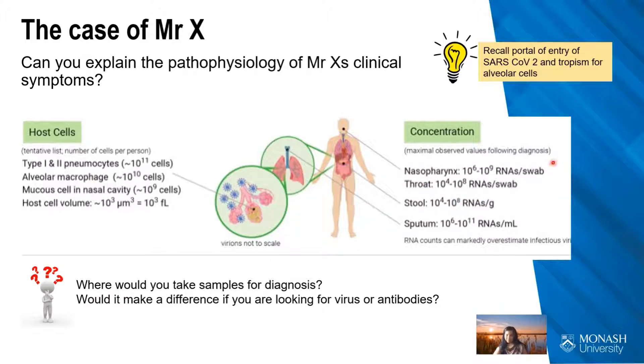The concentration of the virus is high in the nasopharynx and throat; it can also be found in stool and sputum, though sputum is not always the most clinically reliable specimen. Looking at the host cells available for infection, pneumocytes are a really important target. For diagnostic sampling, it makes most sense to go for the nasopharynx, where you have a high chance of getting viral RNA. Even though pneumocytes and alveoli have a high percentage of susceptible cells, they are highly inaccessible for reliable clinical sampling.